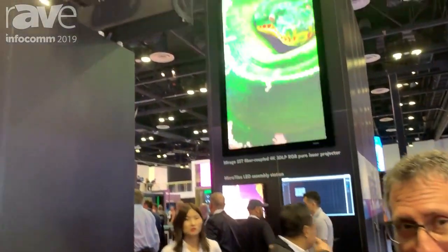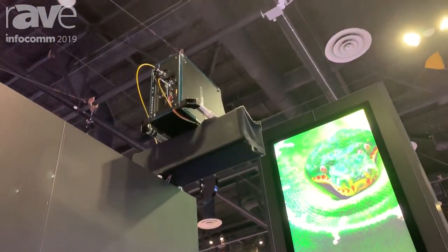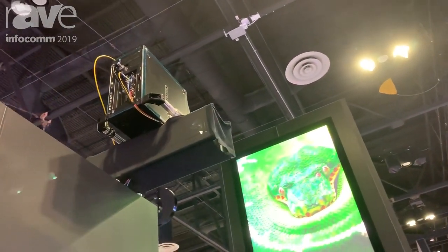Hello, I'm Larry Paul with Christie Digital, and we are here looking at a lot of different products today. Number one is going to be the Mirage SST. The Mirage SST is a fiber coupled device, so it is a true 4K 120 frame per second system.